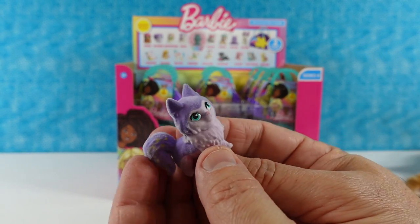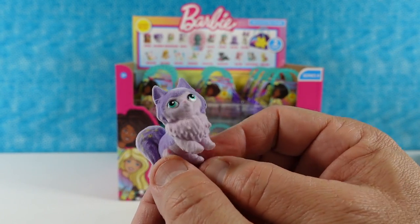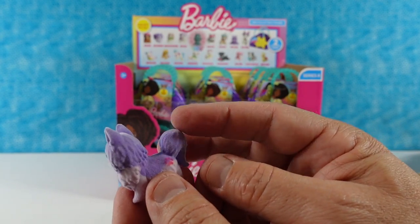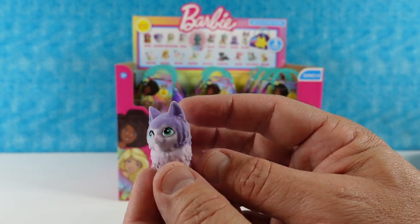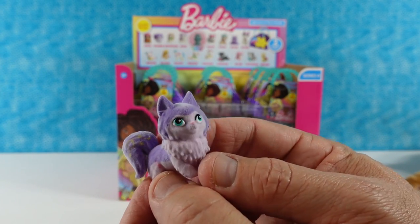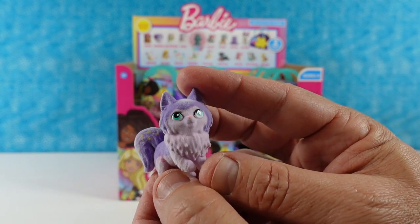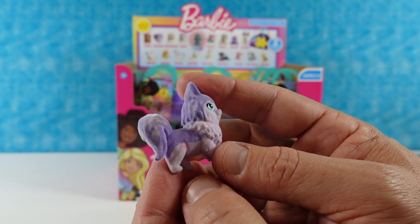Next we have the forest cat. The forest cat is very bushy — very forest-y, poofy. This would be almost like a Maine Coon. I imagine keeping that fur clean could be a challenge — probably has lots of leaves and twigs.